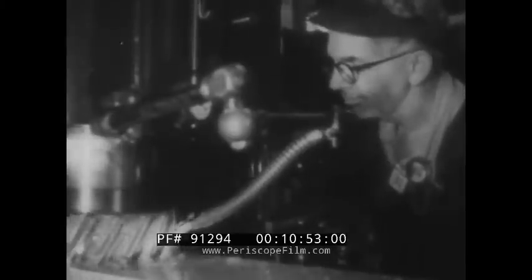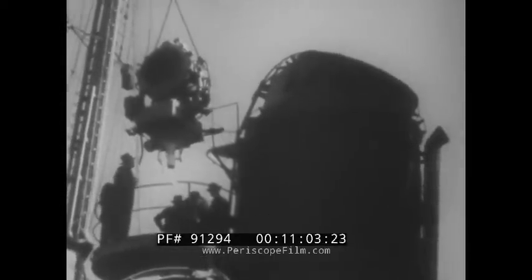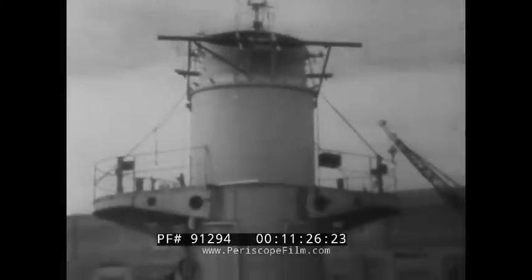Ships are not like production line automobiles, with interchangeable parts. Many parts are custom made. The work is fast, but always precise. Topside damage is taken off. Radio reports on damage while the ship is still at sea help to speed up repair. Damaged parts like this searchlight go right to the shop — no time is lost. The repairmen know their jobs, and do them quickly and skillfully. For there is a war to be won.